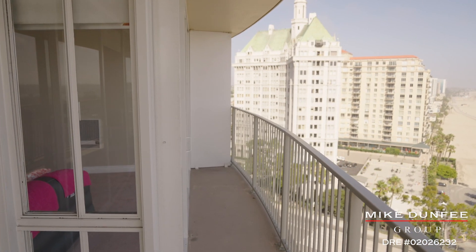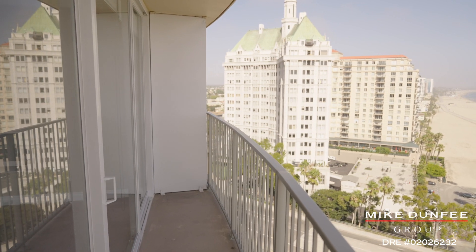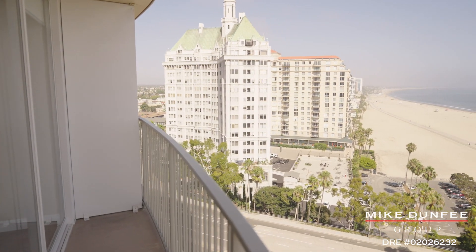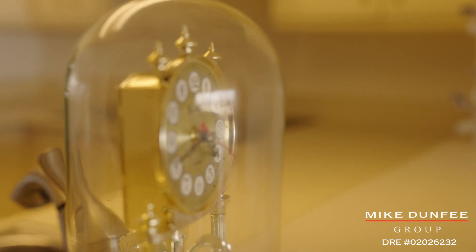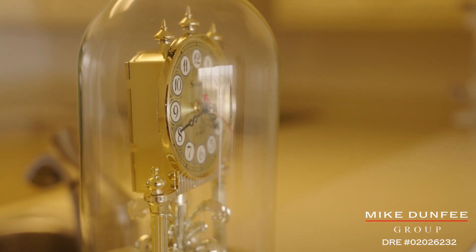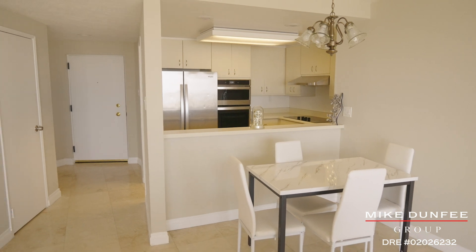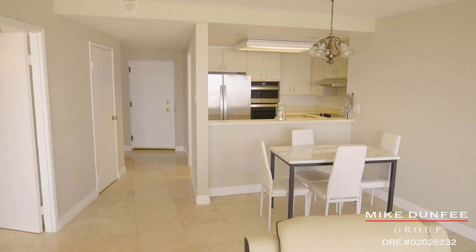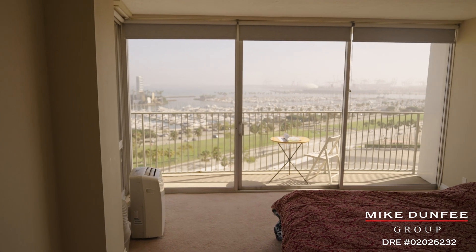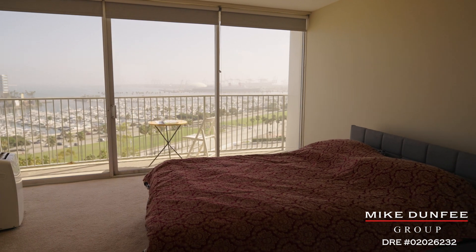Let's start with the living room and kitchen. You first walk in and look out to this incredible view. The living room sits on top of a really rich-feeling travertine or marble — that's the flooring for the majority of this home. And this is what you could call the primary bedroom.